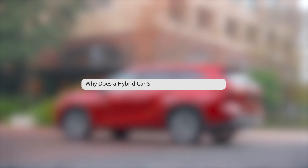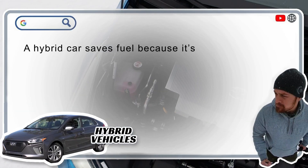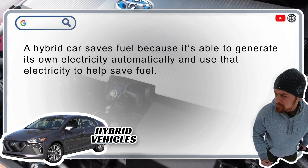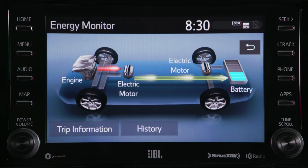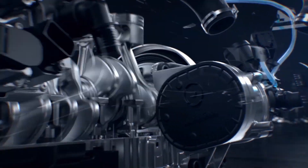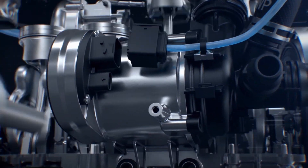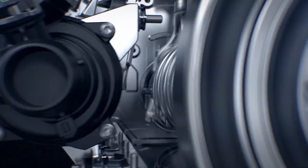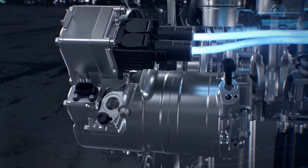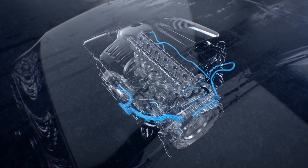Why does a hybrid car save fuel? A hybrid car's engine draws from two energy sources — a tank full of gasoline and a battery full of electricity that's constantly being self-recharged. Since the hybrid engine can run on gas, electricity, or some combination of the two, it's constantly adapting to use the best blend of gas and electric power for the current situation. More draw from the battery means less draw from the fuel tank, meaning that drivers use less gas more often, all while experiencing enhanced torque output.